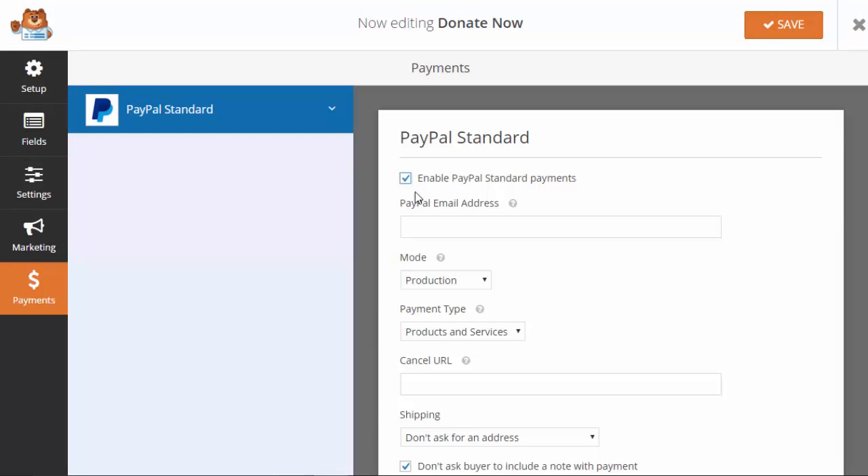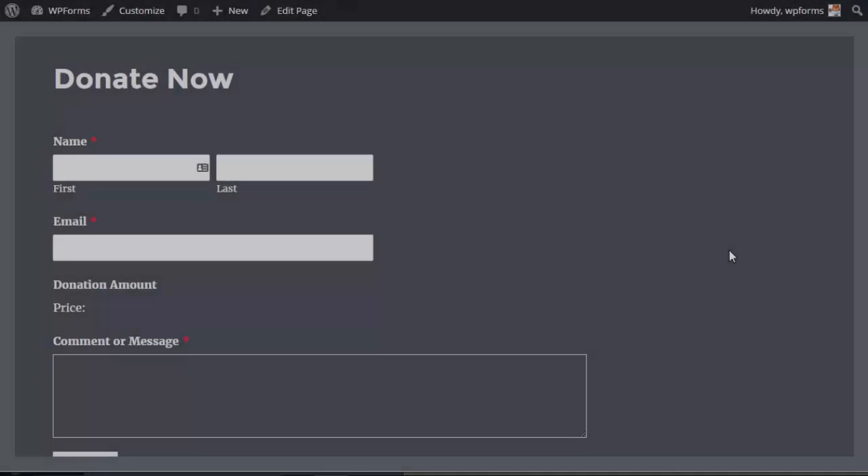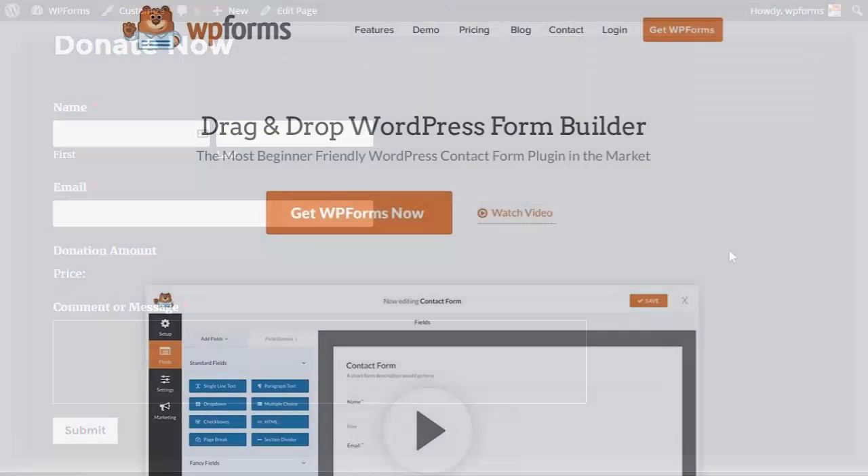With our PayPal Forms feature you can easily collect payments, donations, and online forms without hiring a developer. We took the pain out of creating online forms and made them easy. Get started with WPForms today.